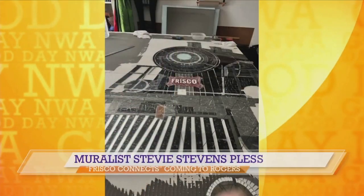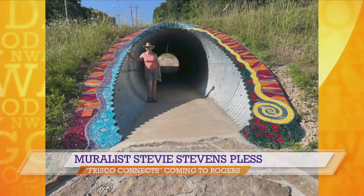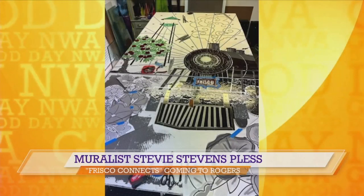Tell us about that and specifically the project you have coming up in Rogers. Karen Wagaman contacted me from the Rogers Lowell Chamber, and we are doing a mural in Downtown Rogers. It is 6 foot wide, 10 foot tall, and that will be on 2nd Street. We also did something similar in Bella Vista last year — some large murals. This one is taking about a month to get done.